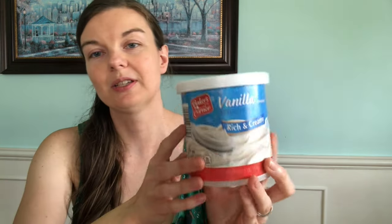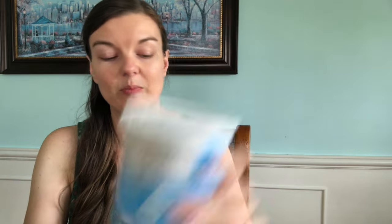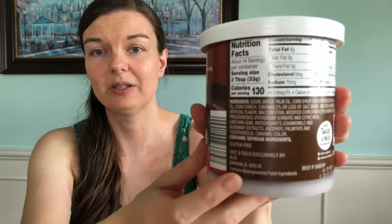Speaking of Aldi, they have gluten-free icing. Yes, frosting can have gluten in it — pay attention to it. Usually Betty Crocker brand is pretty good about it, but make sure you read your labels. This says gluten-free on the back, so I got vanilla and chocolate, and I think this was only a dollar. The Betty Crocker mixes are a lot more than that. Things like Wilton aren't gluten-free, just so you know.